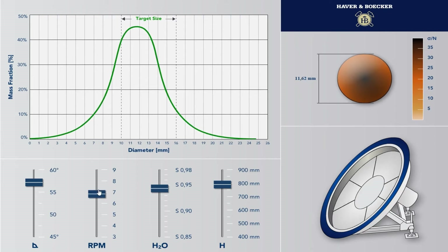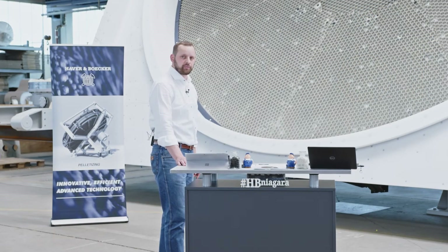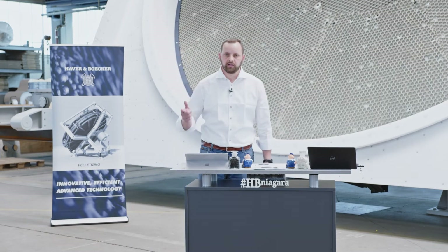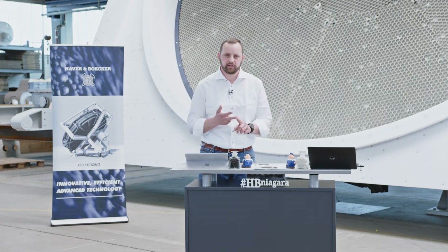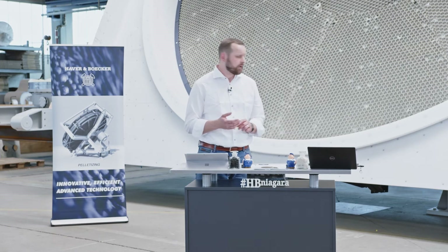The equipment could do the job. Let's get on the disc and discuss the influences of the parameters: rotational speed, inclination, rim height, beside other influencing parameters like the position of the scrapers and the inclination of the scrapers.